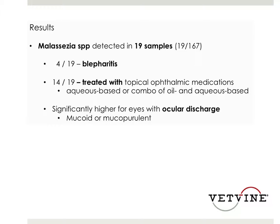The results of this study showed that just over 11% of the dogs did demonstrate Malassezia species on cytology of the periocular skin. Only four of them had evidence of blepharitis, but a majority of them — 14 out of the 19 — had been treated with a topical ophthalmic medication.